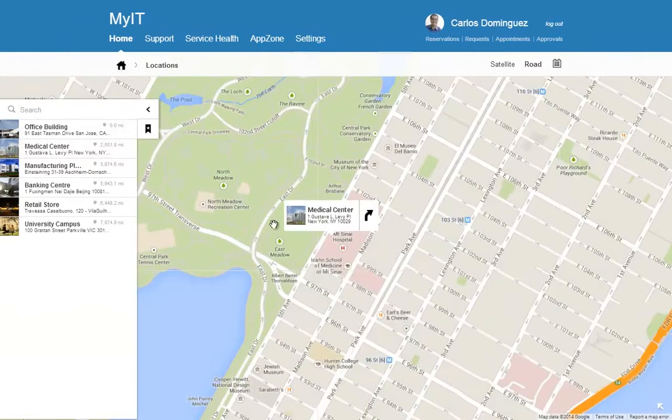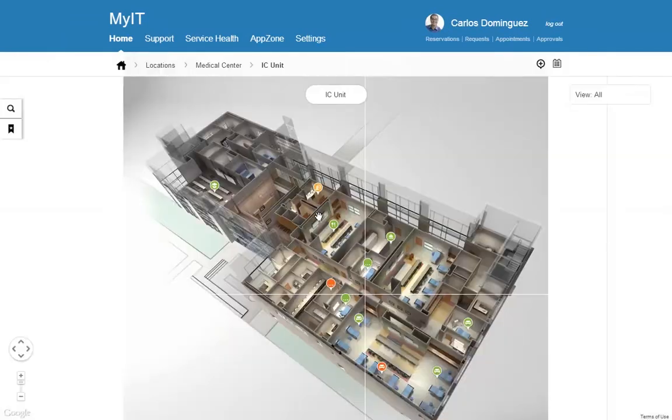With context-aware services, nurses and factory workers, bankers, and facility managers can find the resources and services they need based on their location, role, and time of day.